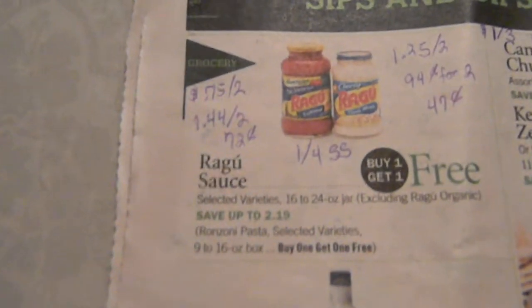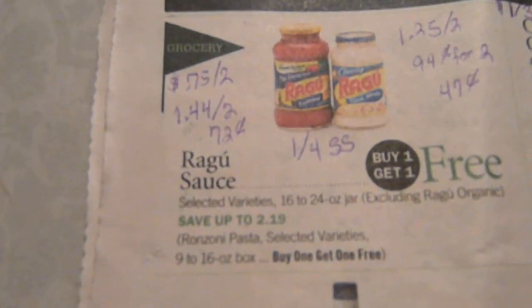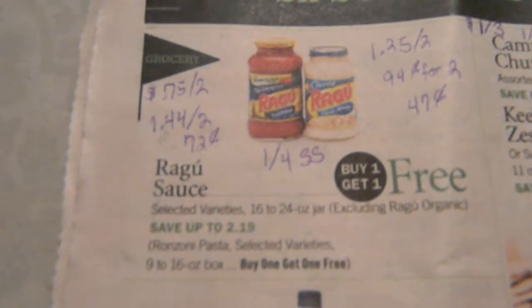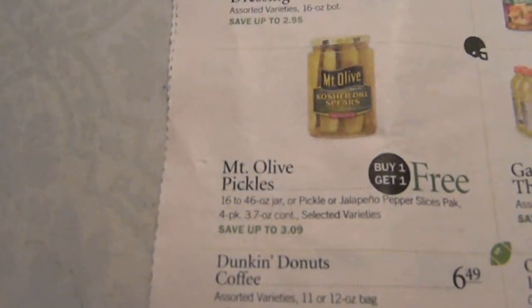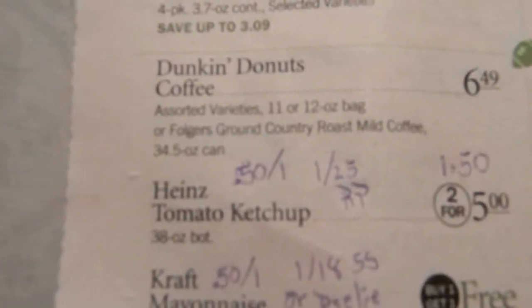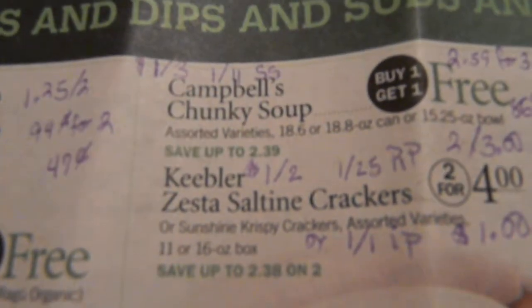We've got other items on sale. Ragu is on sale at $2.19 buy one get one free. There's a $0.75 on two — I have that one — making it $1.44 for two or $0.72 a jar. There's also a $1 on one and $1.25 on two making it $0.94 for two or $0.47 per jar — that came out of the 1/4 Smart Source. Kraft dressing — there are hang tags for $0.55. Mount Olive products, Duck Donuts, Heinz ketchup — there's a $0.50 on one and $1.25 Red Plum making it $1.50. Kraft mayonnaise — there's a $0.50 on one in the 1/18 Smart Source or Peelies that'll make it $1.31 per jar.